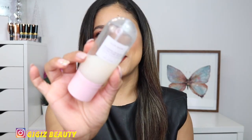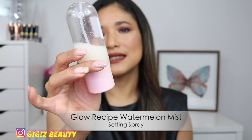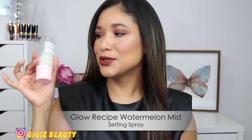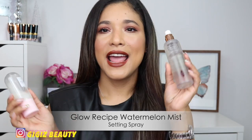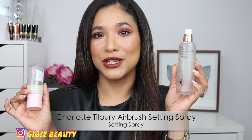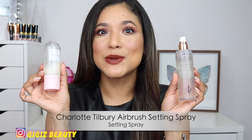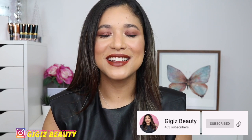Last but not least, I want to mention a setting spray. This one by Glow Recipe is their Watermelon Glow mist — I love it all year round and use it almost every single day. If you want to lock in your makeup, you also can't go wrong with Charlotte's newest setting spray. These two are my babies. Let me know your faves in the comments and thank you so much for your love and support! Don't forget to share, like, and subscribe — I'll catch you next time, bye!